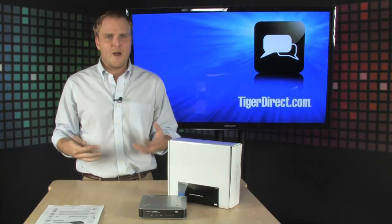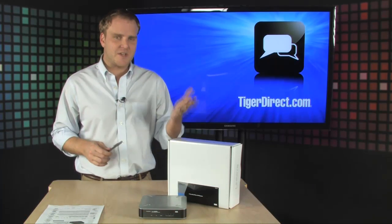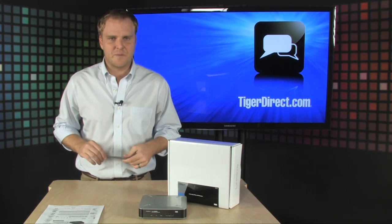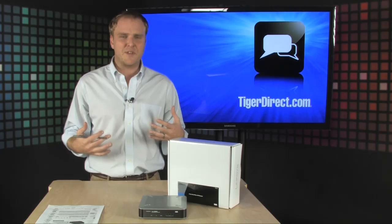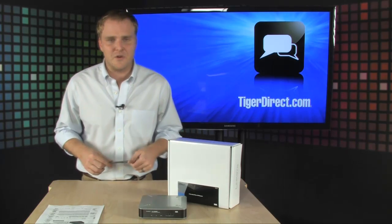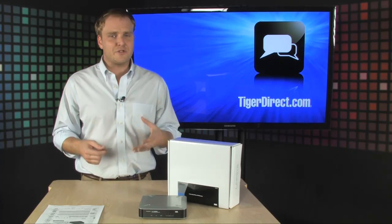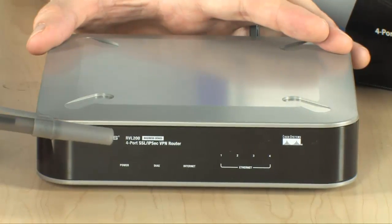Hey, if you're getting ready to deploy a network in your small business, one of the most important components of that network is your router. Linksys is a trusted name when it comes to routers for small business. They are owned by Cisco and they are deploying the most advanced security technology that you can find these days. This four-port router is extremely affordable and is going to give you all the security features that you need.